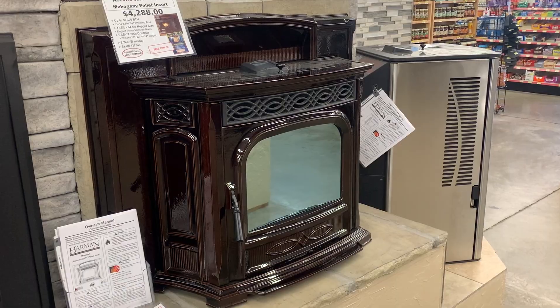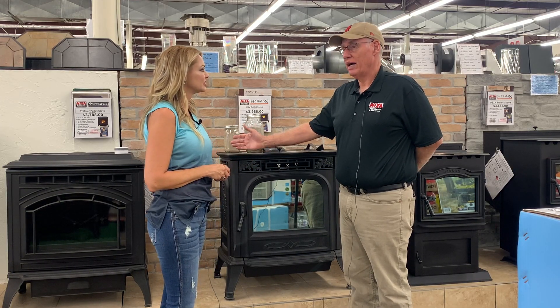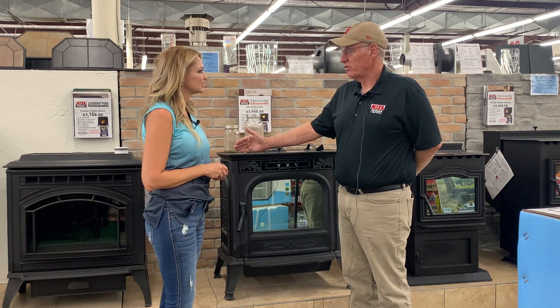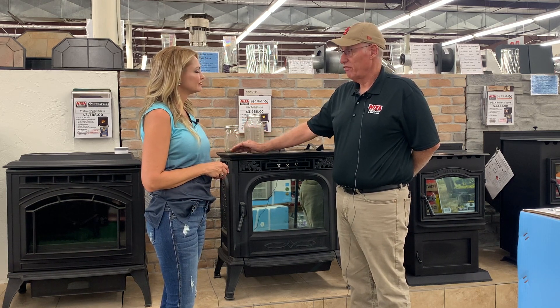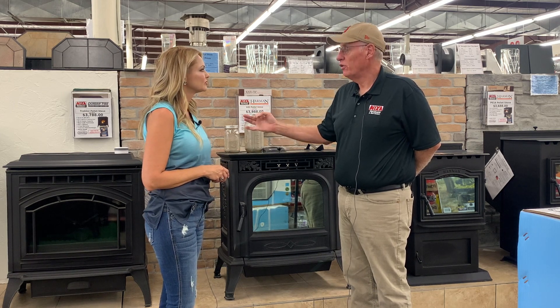They do. I've been close, and I have felt how hot they get. And they're very efficient. Where a wood stove might be 70-80% efficient, we're talking almost 90% efficiency. So about everything you put in this stove is producing heat.